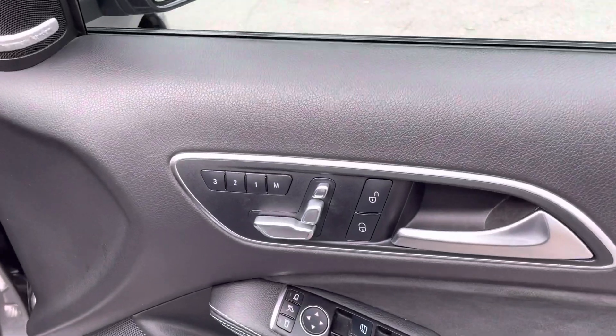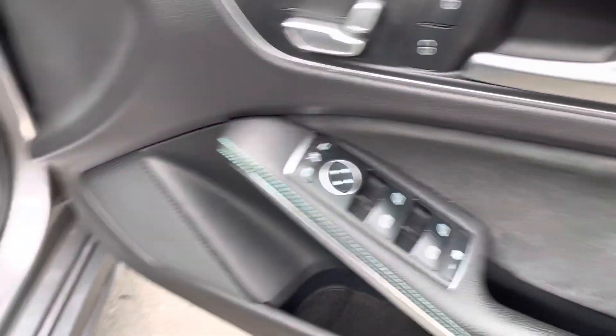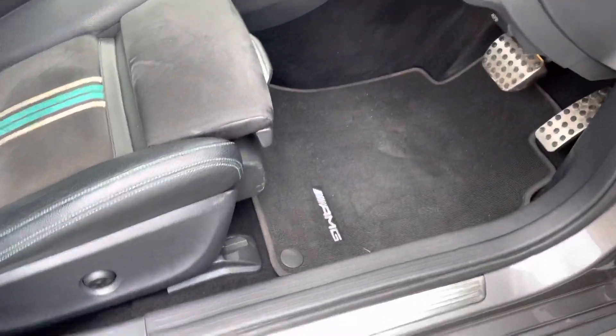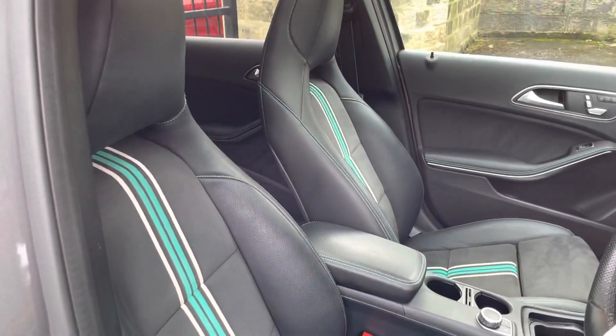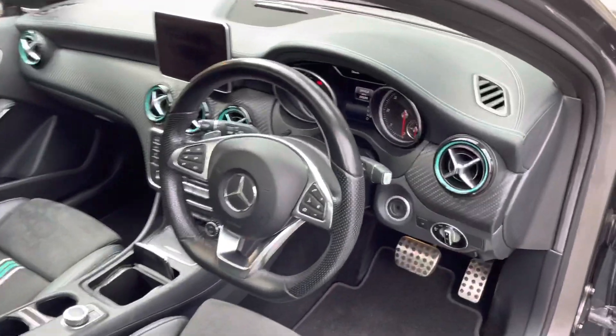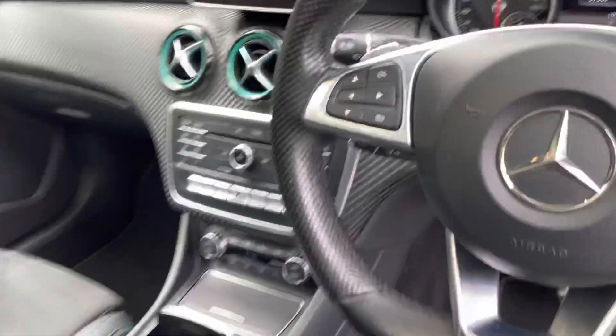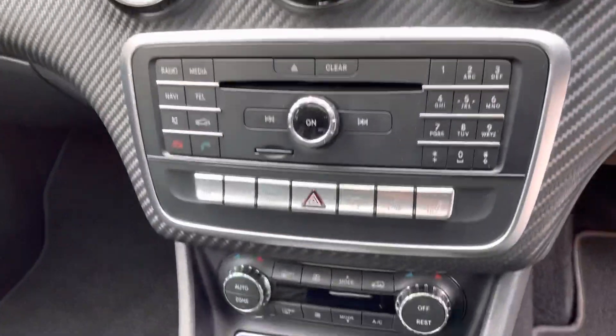We've got the memory seating, central locking, your Harman Kardon stereo and electric windows. It's got the AMG floor mats with the illuminated treads. Sports seats with the Patronus colours. Multi-function steering wheel. It does have the satellite navigation and the screen there with the heated seats.